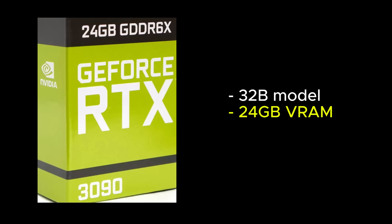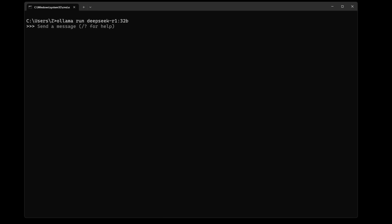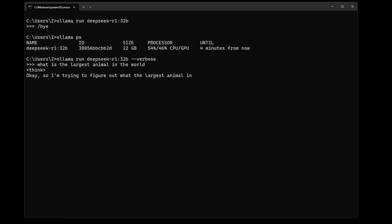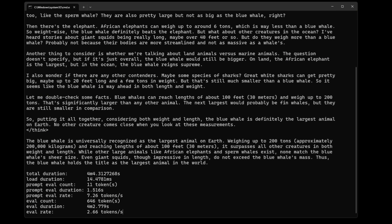For the 32b model, you'll need 24 gigabytes of VRAM to run it entirely on the GPU. When I load the 32b model on my 12 gigabytes VRAM GPU, it takes 17 seconds to load, and it splits the load between the GPU and CPU and RAM — 46% of the model loads on the GPU, while 54% runs on the CPU and RAM. As expected, it's running very slow, with a token generation speed of only 2.66 tokens per second.